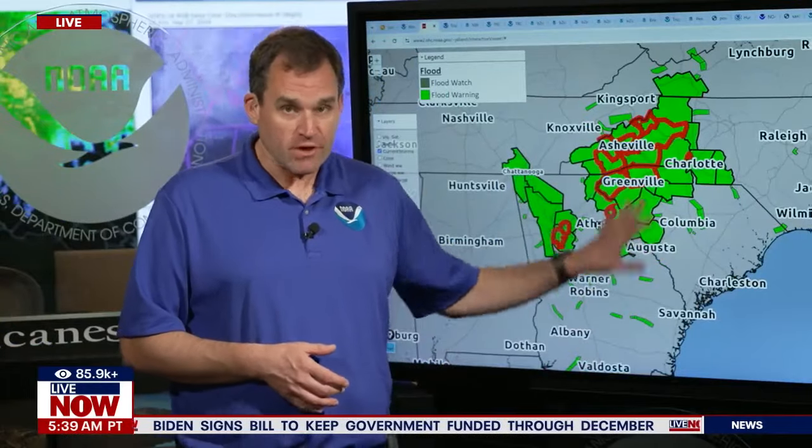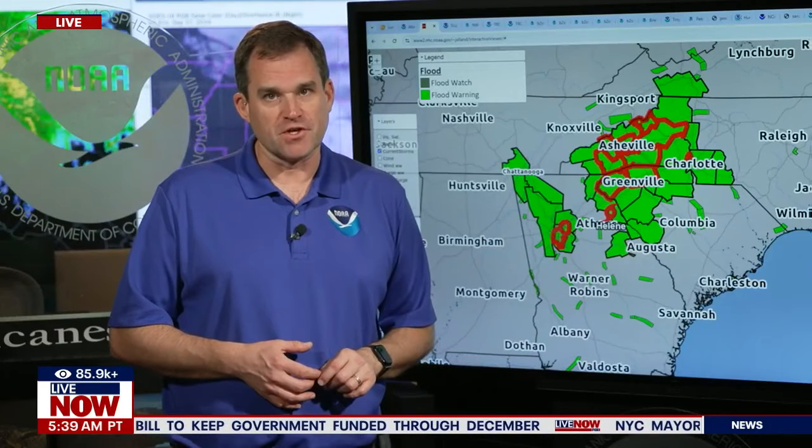Great to be with you, Josh. The impacts from Helene are still ongoing this morning, and actually some of the worst impacts that we're going to see in Georgia, North and South Carolina are starting to play out this morning. So it's going to be a very dangerous day across these regions.